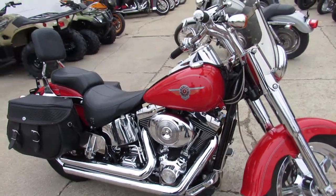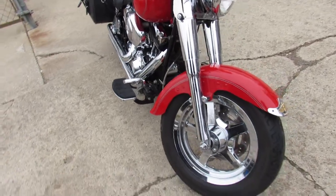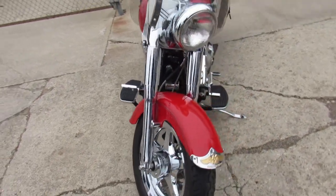You can take a close look at it guys — chrome wheels, chrome switches, chrome switch housings, chrome levers, chrome front end, and a Vance and Hines exhaust with a quick detail.